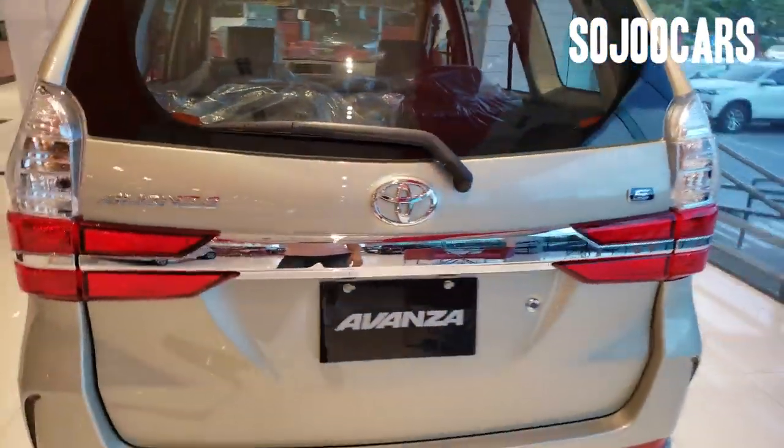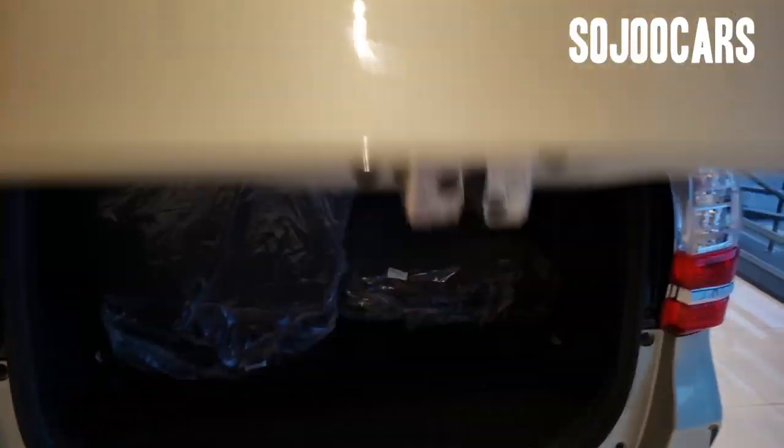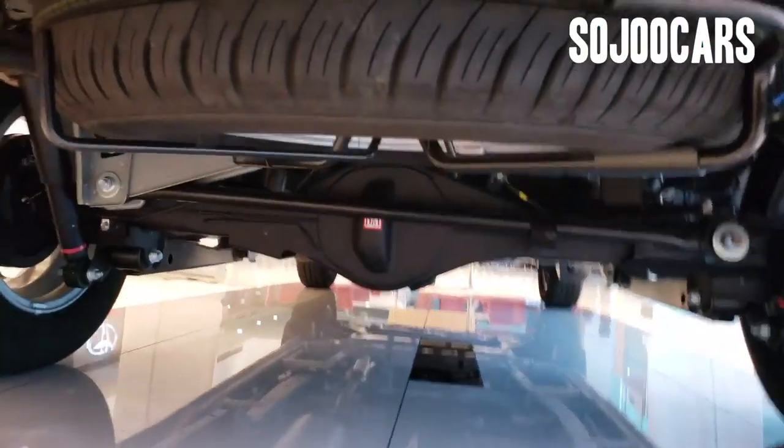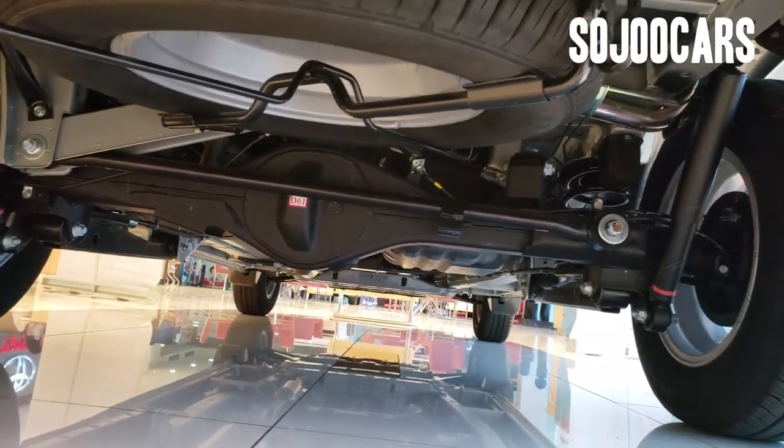Let's go to the back. Although this is the E-variant it doesn't look cheap at the back, thanks to the chrome finishing. Let's open the door. The rear suspension is a four-link with lateral control rod, and the spare tire is located at the bottom.